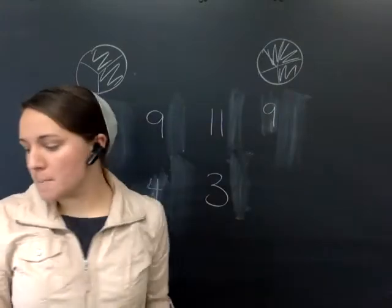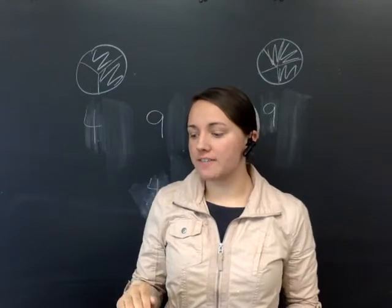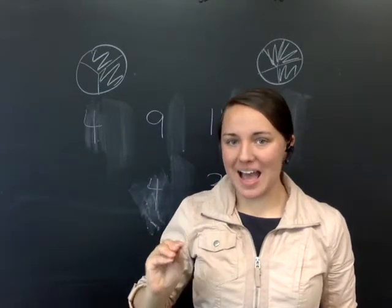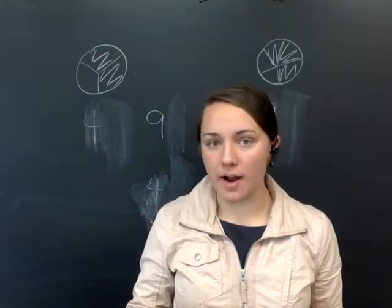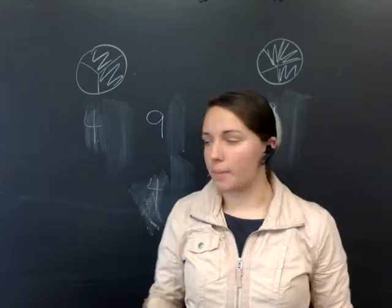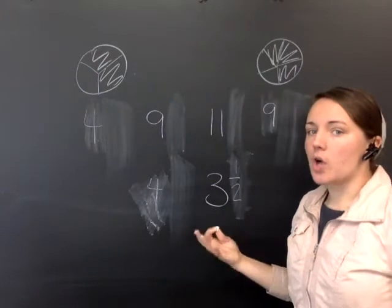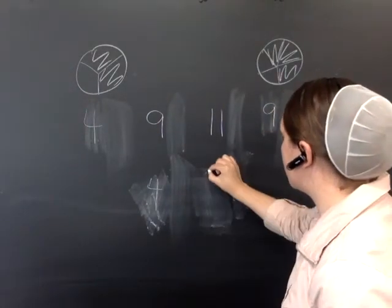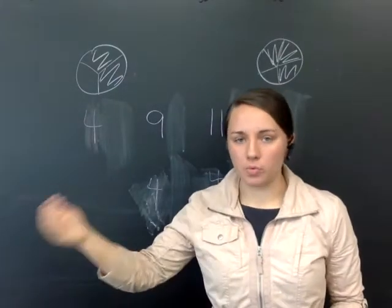So to round a mixed number to a whole number: drop the fraction if it is less than one-half. If the fraction is greater than or equal to one-half, drop the fraction and add one to the whole number. For example, rounding three and one-half, you would make your whole number a four and drop the fraction. One-half or greater is when you round up to the next whole number.